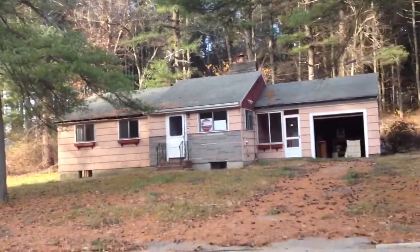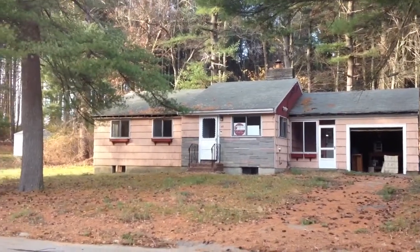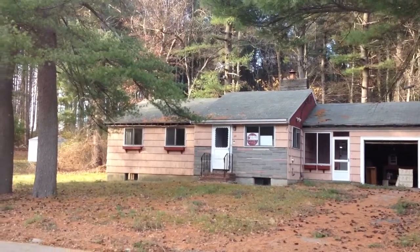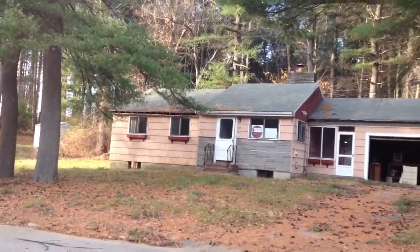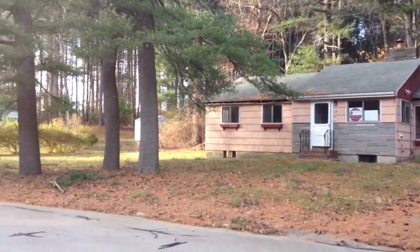This is 29 Laurel Road in Sharon. This is a single-family property — three bedrooms, one bath. It's a ranch. It's a bank-owned property. It was built in 1958, I believe. It's got a good-sized lot; I believe it's .52 of an acre.